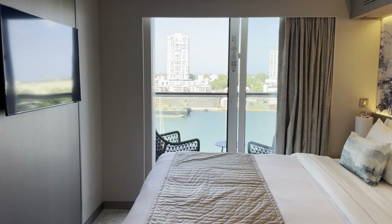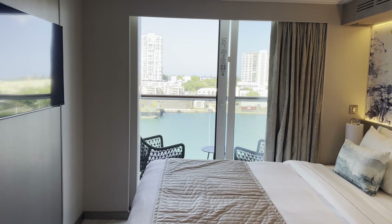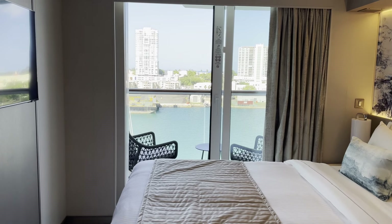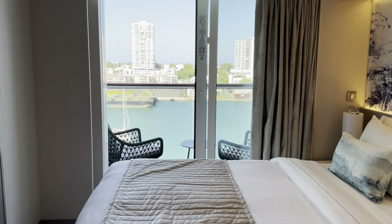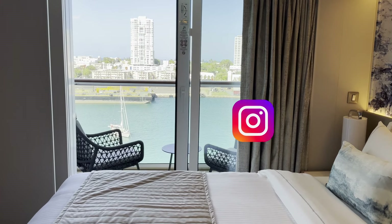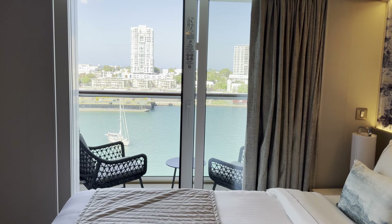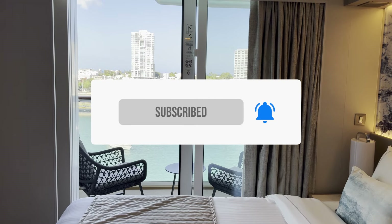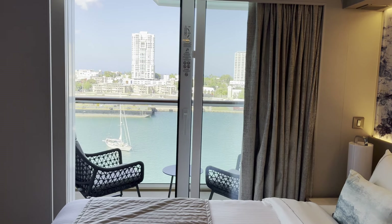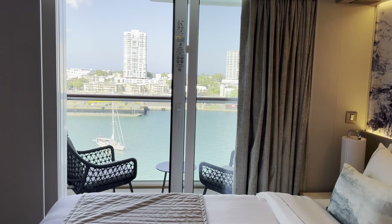It's pretty dope. Either way, thank you for watching this video. Hopefully we made your decision a little bit easier if you want to jump on the Norwegian Viva and you want a balcony. That's pretty much it. Thank you for taking the time to watch the video. If you haven't already subscribed, just click on the button and subscribe — hopefully we'll see you on one of these cruises. Are you down, Vickie?